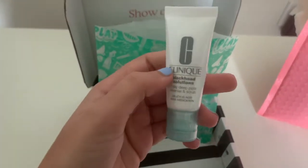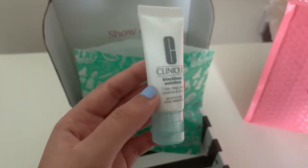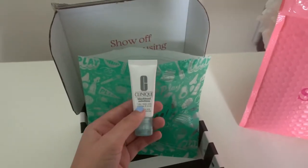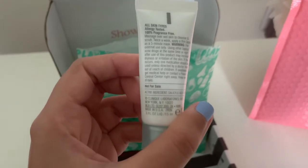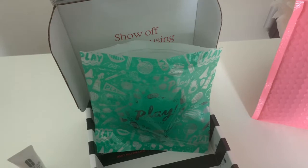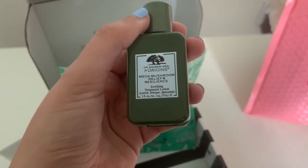The first item is this Clinique Blackhead Solutions Seven-Day Deep Pore Cleansing Scrub. This is actually very tiny — I thought it would be a little bit bigger based on the advertising. It's actually a five-minute mask. Other than the size, it's something I really wanted for my blackheads, so I hope this helps.